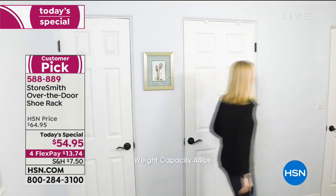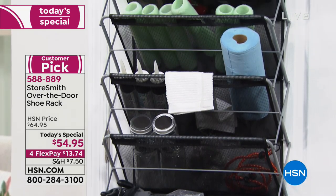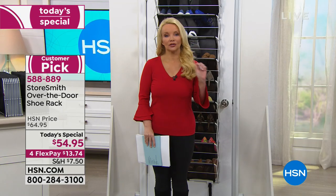Don't forget: if you're ordering storage or organization today and hit that $99 mark, you're into free shipping. Before I came on, I ordered two of these — one for my shoes. I'm going to do what that expert we've all been watching says and go through my shoes.